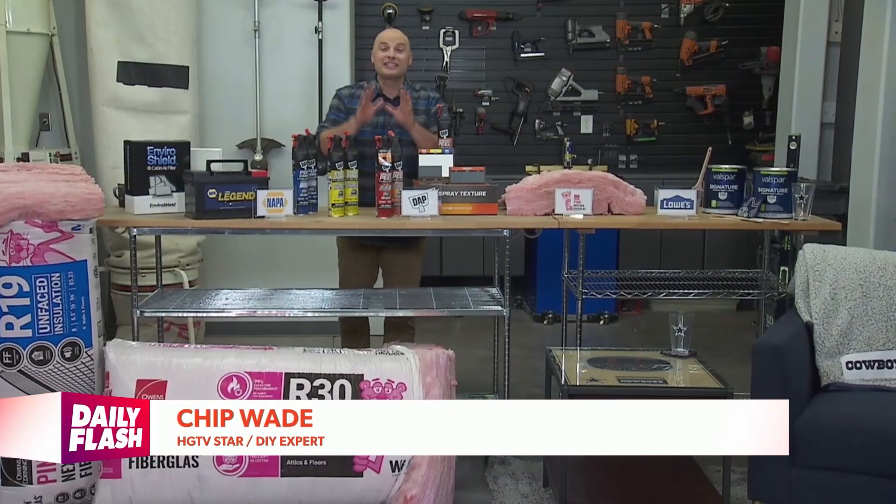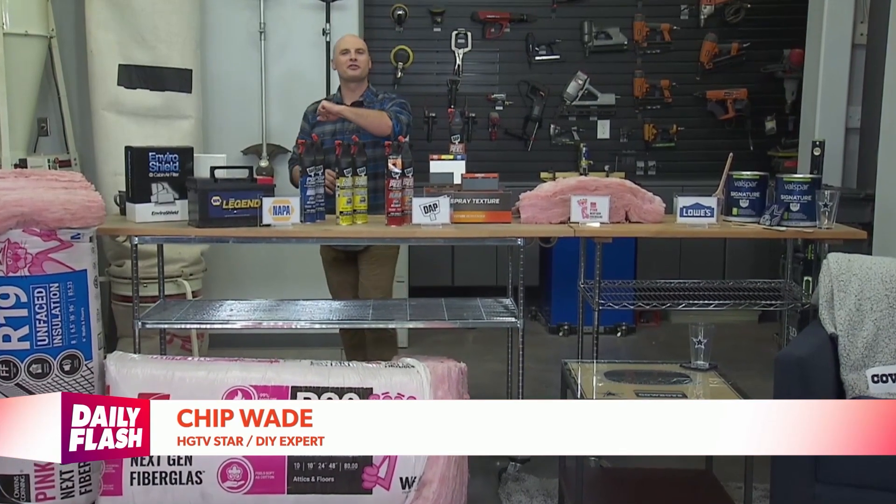Fall is here, and that means it's time to refresh, update, and upgrade when it comes to heating and cooling. Here's HGTV's Chip Wade with more. Hi, Chip Wade here, DIY expert with some great tips for this fall.